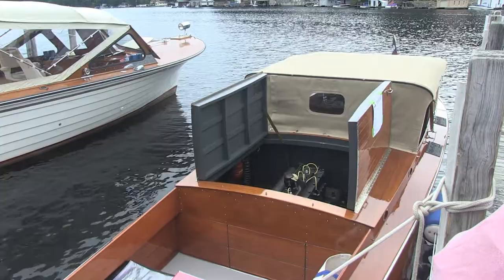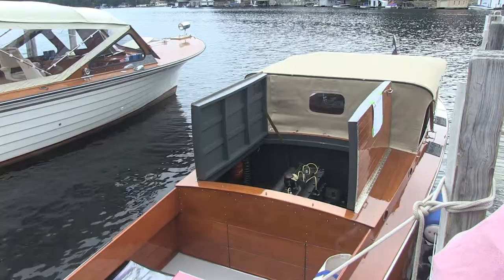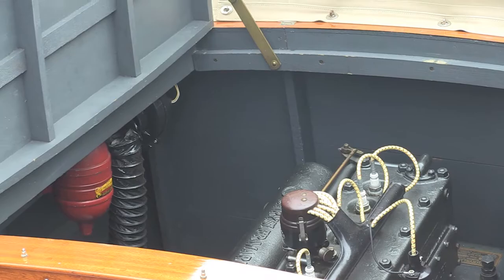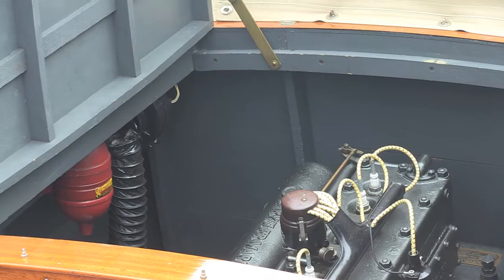They use different tops for different years of this boat. This is the Crow top, Crow manufacturing. Now we're getting a close-up of the model CM Chrysler flathead six-cylinder — that's the original engine, serial numbers matching for this boat. That's a rare bird. Very unusual.